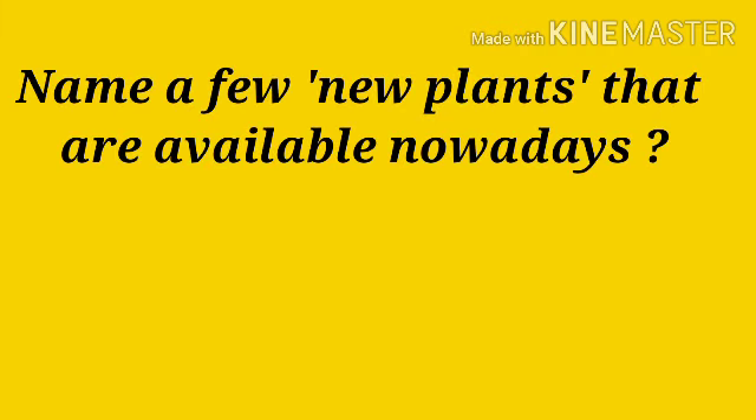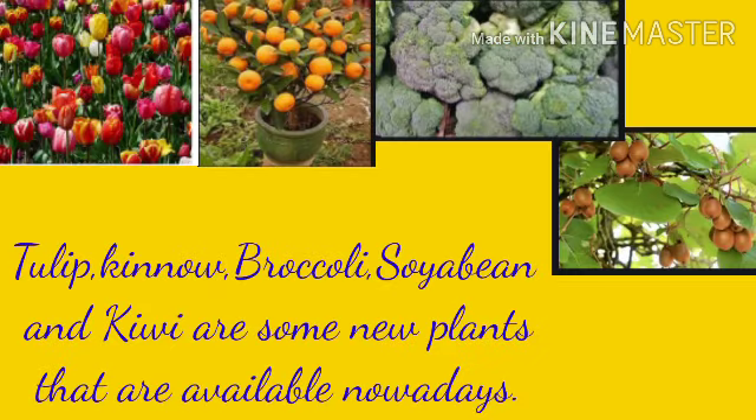Name a few new plants that are available nowadays. Tulip, quinoa, broccoli, soya bean and kiwi are some new plants that are available nowadays.